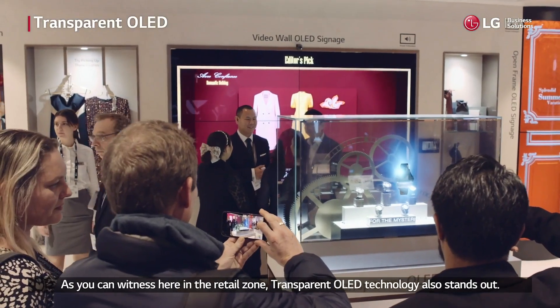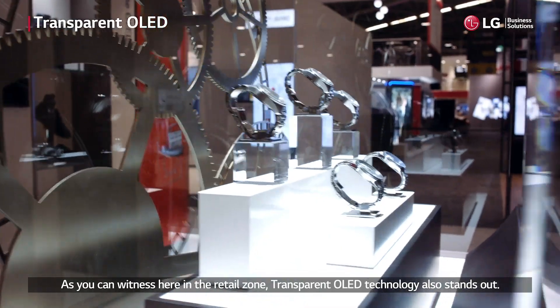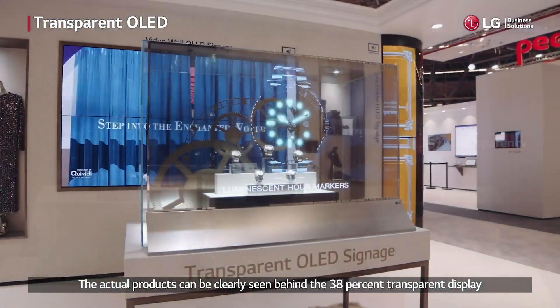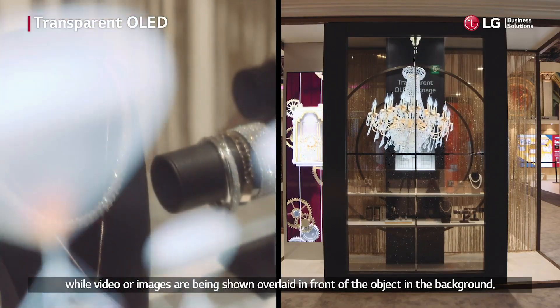As you can witness here in the retail zone, transparent OLED technology also stands out. The actual products can be clearly seen behind the 38% transparent display while video or images are being shown overlaid in front of the object in the background.